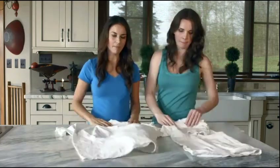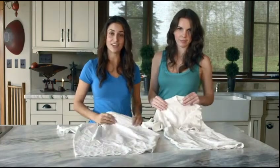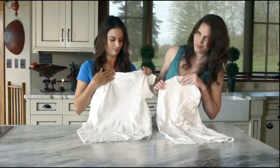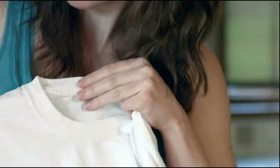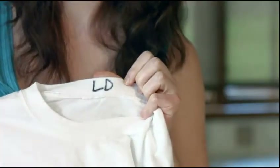Alright, let's see how these shirts did. But before we reveal the tags, can you guess which one's which? I honestly can't tell the difference. The magnetic laundry system did just what the detergent did, using magnets.